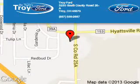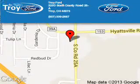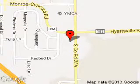Troy Ford is dedicated to doing everything possible to ensure that the experience you have selecting your next vehicle is a pleasant one. We are located at 3230 South County Road 25A, Troy, Ohio 45373.